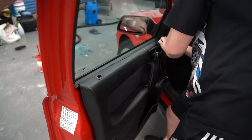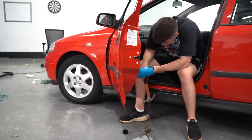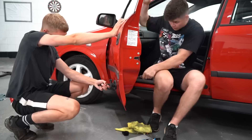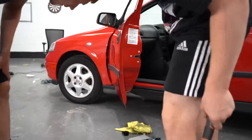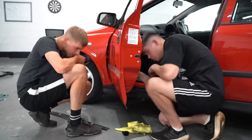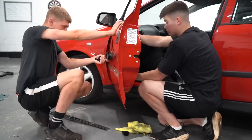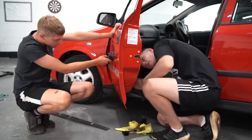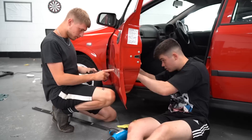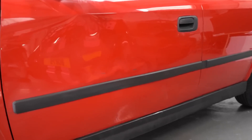As for fixing the dent in the passenger side door, I started off by removing the door card and then Joe and I worked together to try and take the dent out. I heated up the metal of the door with the heat gun and he tried to pull out the dent with the suction cup. We managed to get out a decent amount of it but not all of it. We tried for ages and just couldn't get all of it out. I even looked into replacing the door with another one but I couldn't find a red Astra door, so unfortunately this was the best that we could do.